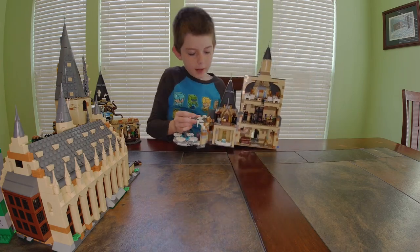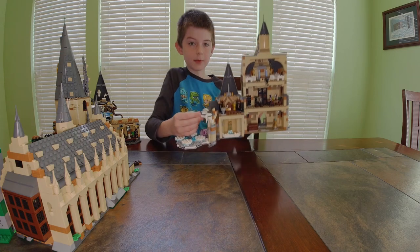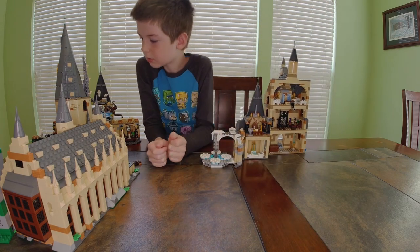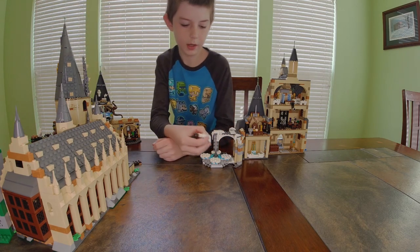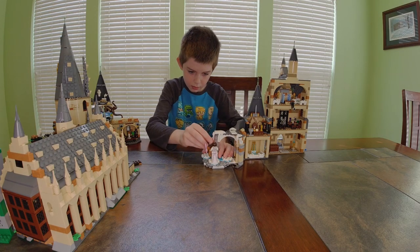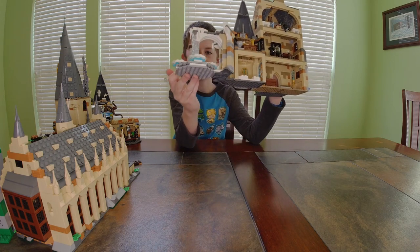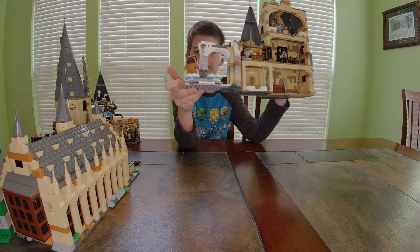Down at the bottom we have a pool for a bath and a picture of a mermaid. Then one of the coolest parts — you grab two random minifigures, put them on, turn this little thing from any of the circles, and they spin around in one big circle. I grabbed Madame Maxime and Hagrid.